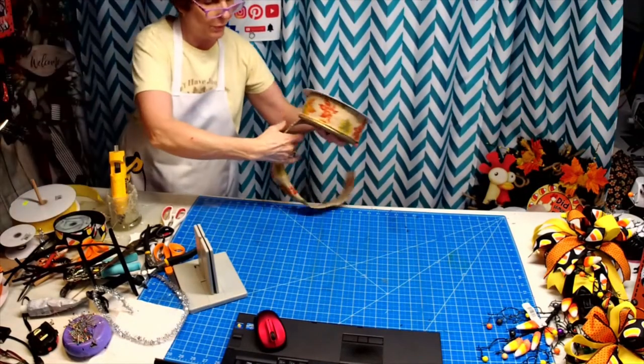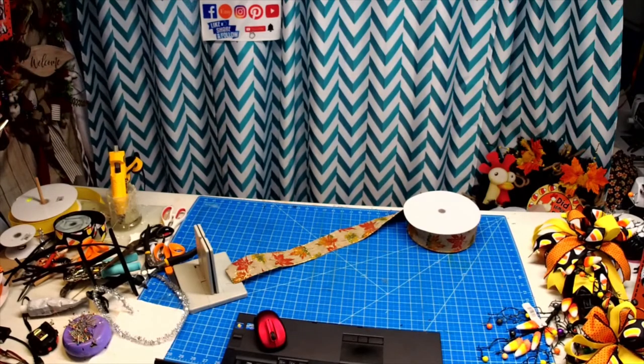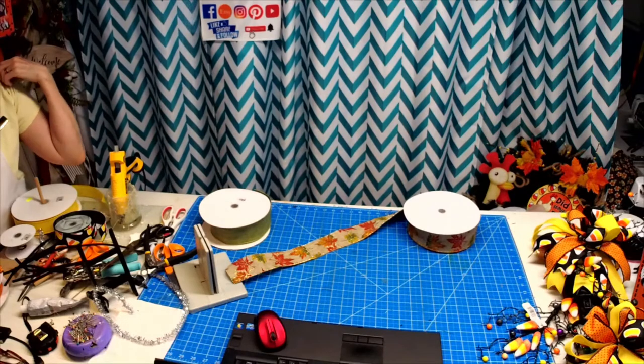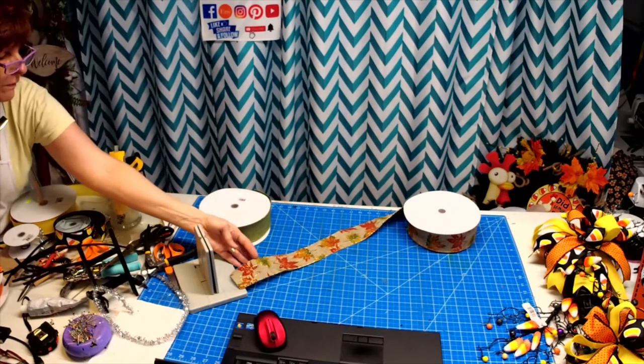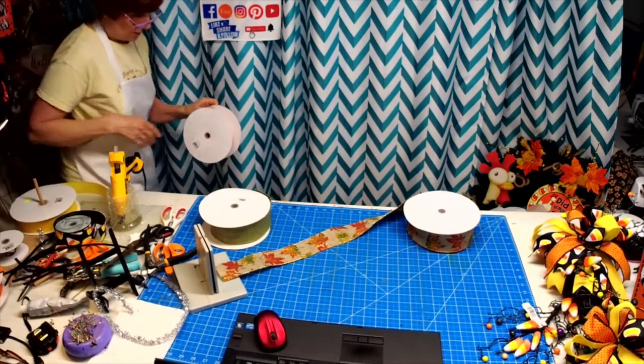Let's do a really pretty fall one. I'm picking out three two-and-a-half-inch colors. We've got green, we've got some orange — let's go with the tan. Let me see where my tan went. I know it's in here somewhere. We'll go with another color because I'm not finding it — green and orange with this. What do you think? Just a real pretty bow.